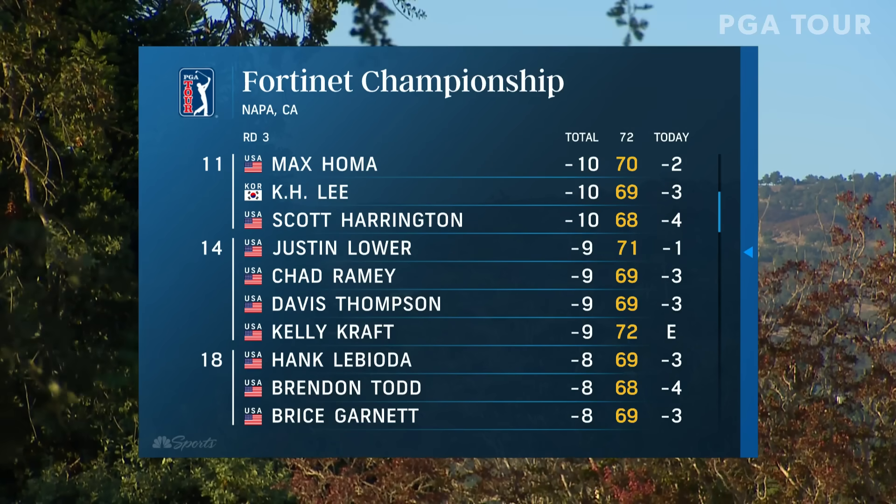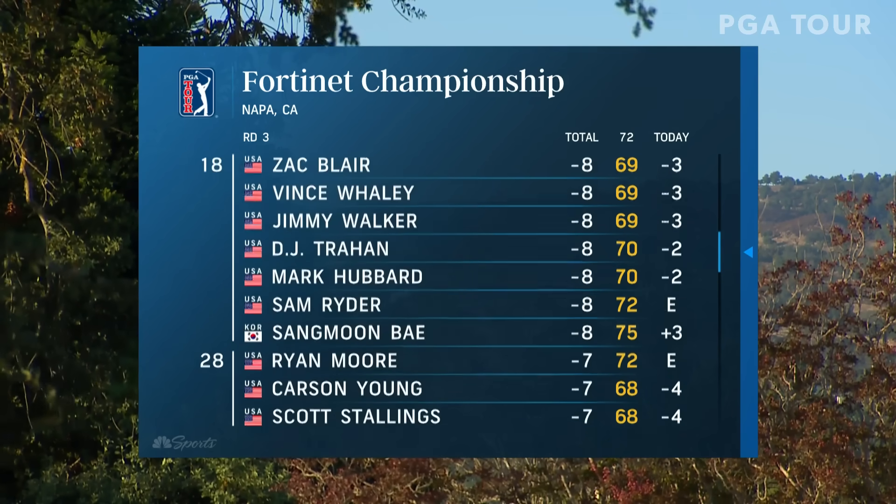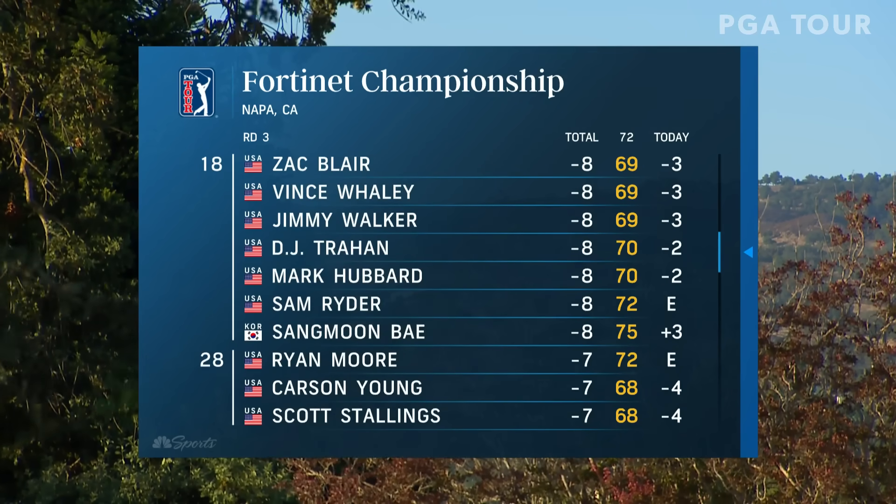Max Homa — what a start today for him, but then it went the other way. A 70 today for the two-time defending champ. Thanks for watching the PGA Tour on YouTube.